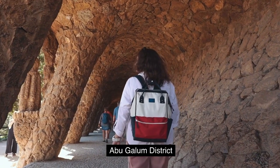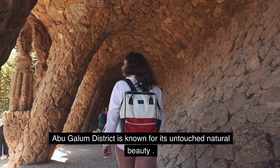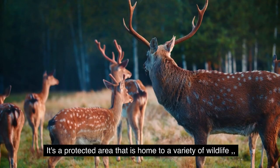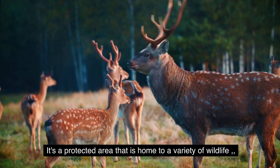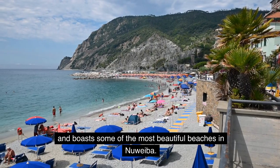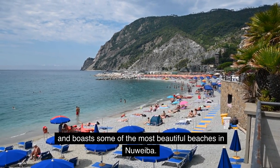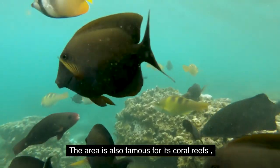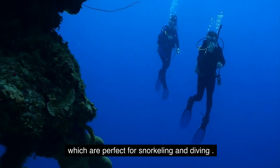Abu Ghulam District is known for its untouched natural beauty. It's a protected area that is home to a variety of wildlife, and boasts some of the most beautiful beaches in Nuweiba. The area is also famous for its coral reefs, which are perfect for snorkeling and diving.